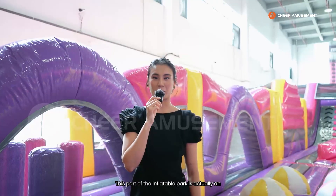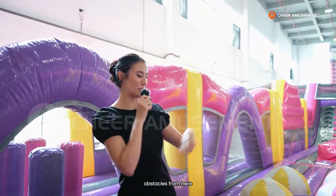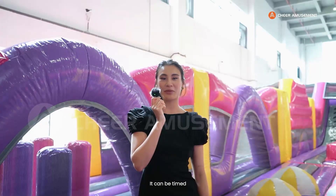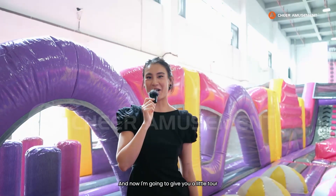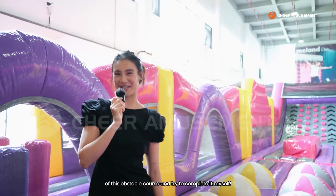This part of the inflatable park is an obstacle course that challenges players to go through different obstacles from here and around to the finishing line. It can be timed to challenge players to compete with each other to see who can finish it in the fastest time possible. And now I'm going to give you a little tour on this obstacle course and try to complete it myself.